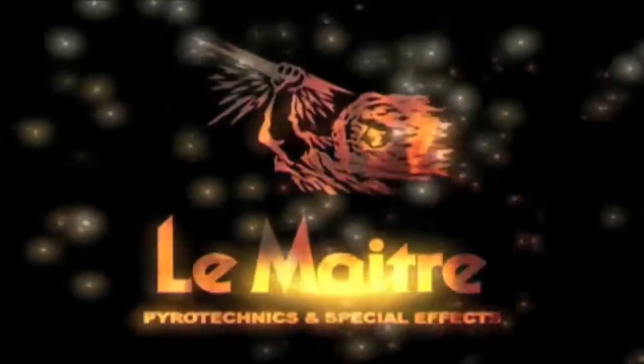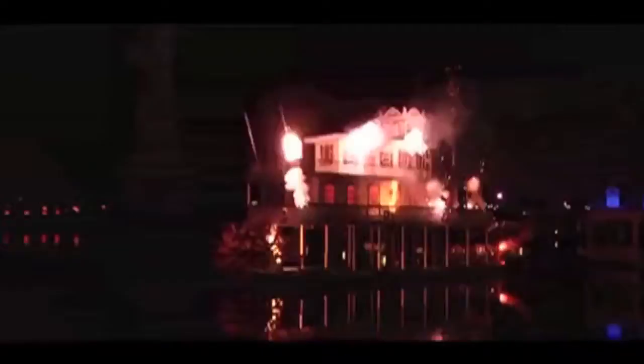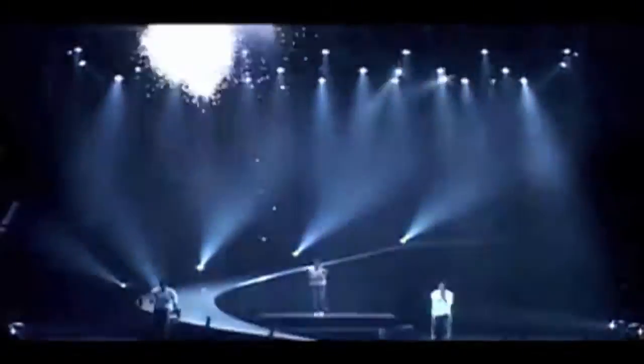I'm Hamish Covey and I'm a pyrotechnics developer at LaMetra. LaMetra is a world leading pyrotechnics manufacturer. We ship pyrotechnics around the whole world, primarily in Europe and the UK and the United States as well.